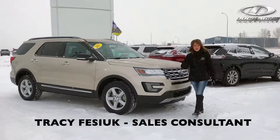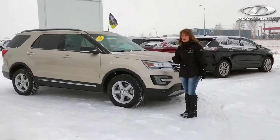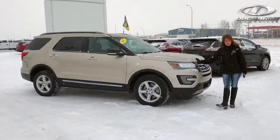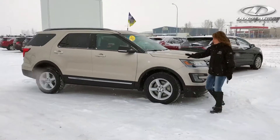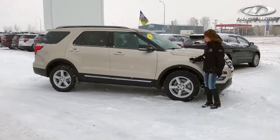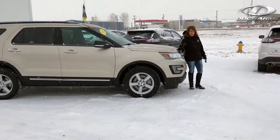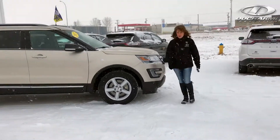Hey, it's Tracy from Duchamp Motors and today we're on the used lot. I want to show you a 2017 Explorer XLT. It is a beautiful white gold in color. I just want to show you that we have the extension cord already out for you guys for the block heater for this cold day.